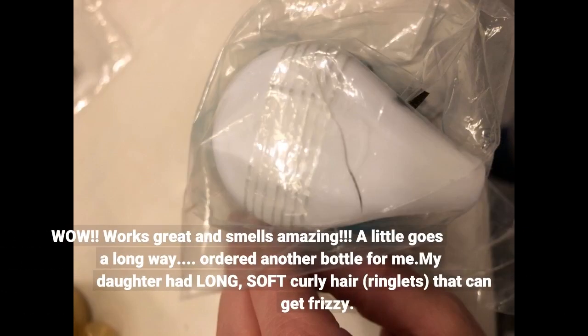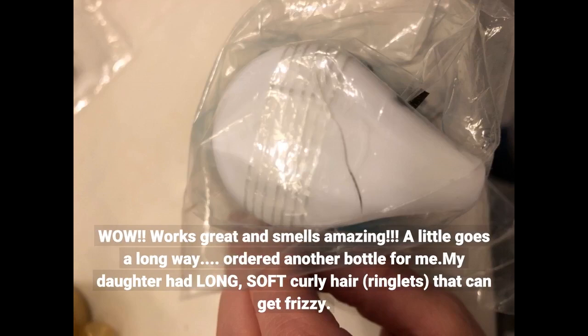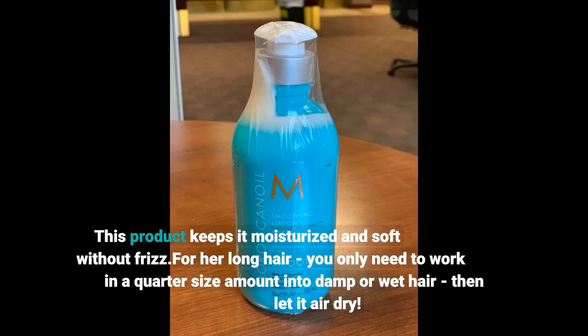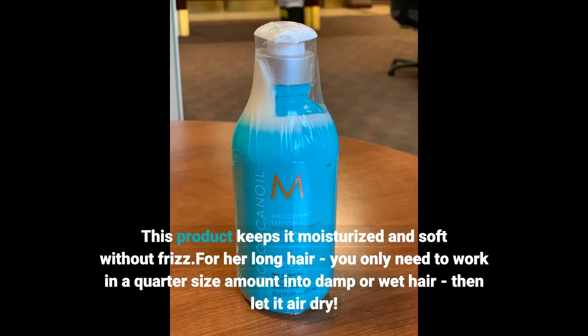Works great and smells amazing. A little goes a long way. Ordered another bottle. My daughter has long, soft curly hair — ringlets — that can get frizzy. This product keeps it moisturized and soft without frizz. For her long hair, you only need to work in a quarter-size amount into damp or wet hair, then let it air dry.